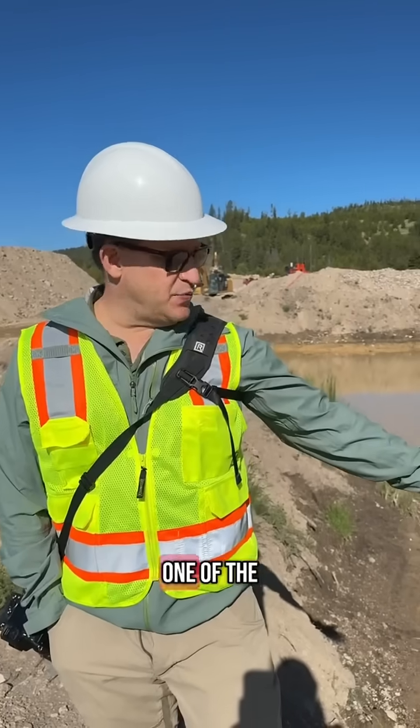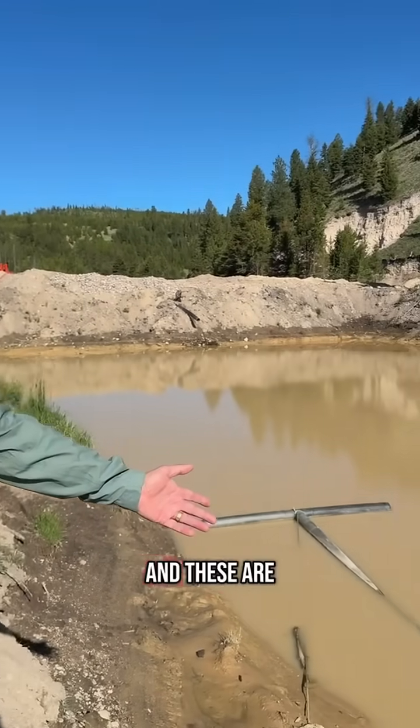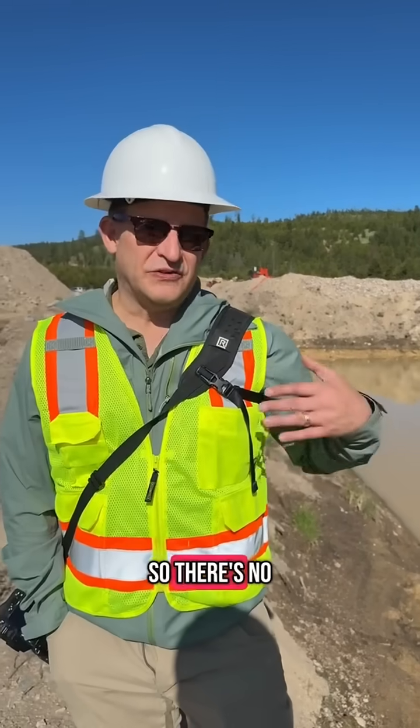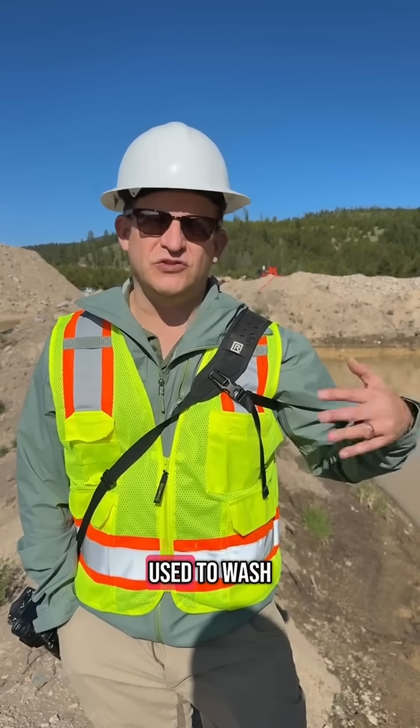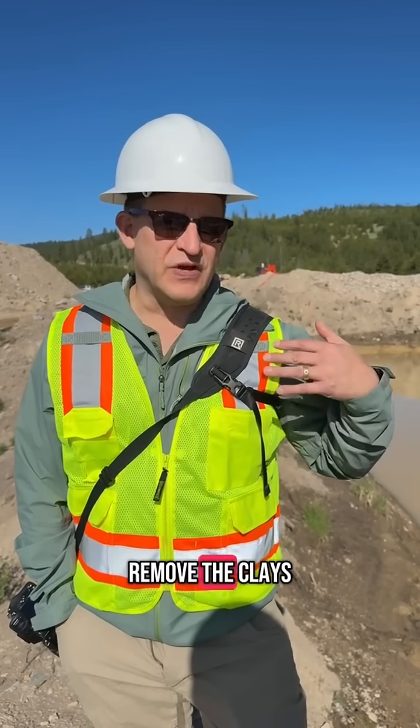Behind me is one of the settling ponds, and these are kind of important to understand. There are no harsh chemicals or anything used here in mining. It's really all just water being used to wash the gravels and remove the clays and soil so that the sapphires can be recovered.